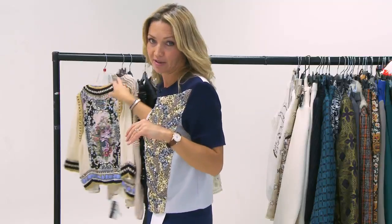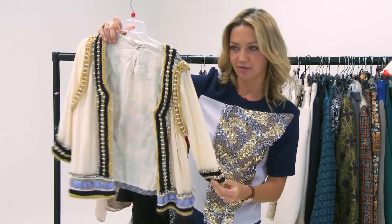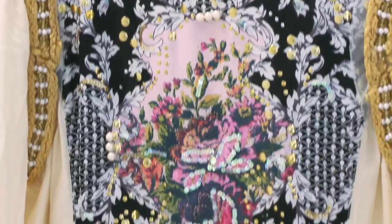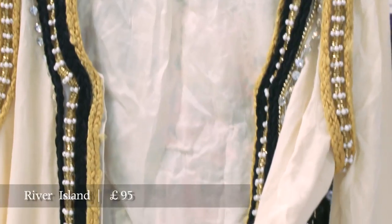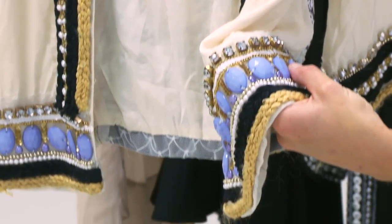And lastly, for something completely different, I really like this from River Island, which is this sort of boho idea — a lovely printed back and a kind of waistcoat with a knitted section around here and this beautiful colour of beads all around here.